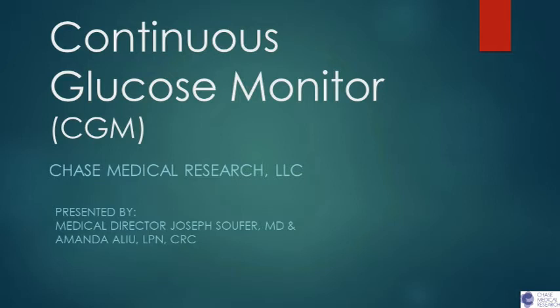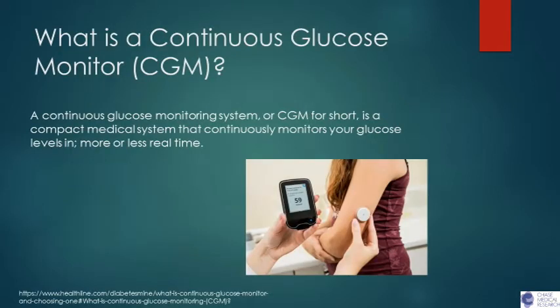Good afternoon everyone, thank you for joining us. This is actually our first webinar in a series of discussions we're going to be having on various popular topics that people have told us they'd like to hear about. Today we're going to concentrate on a new diabetic device called a continuous glucose monitor, or CGM. As you can see on the first slide, what is a continuous glucose monitor or CGM? This is a compact medical system that continuously monitors your glucose levels more or less in real time.